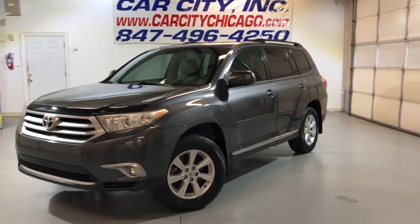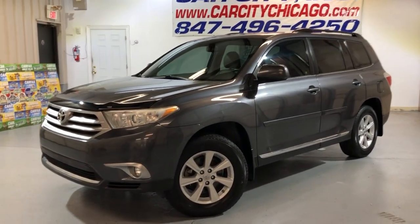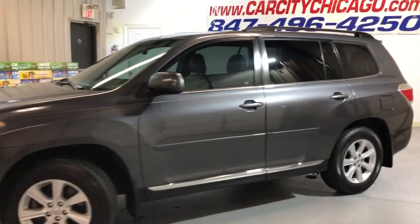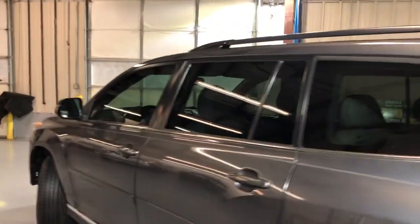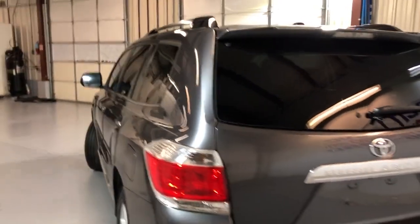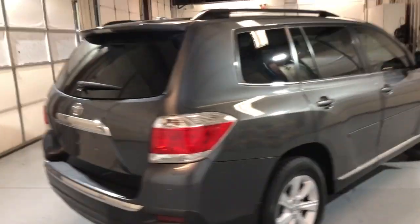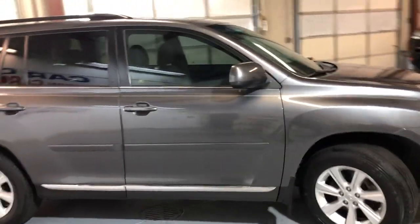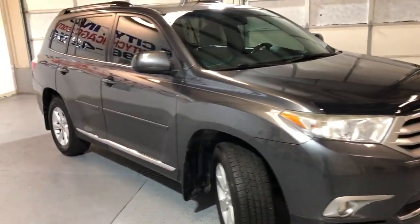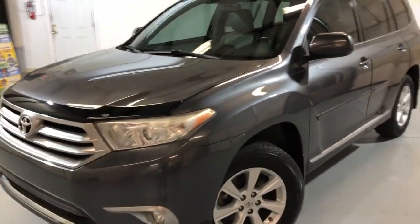Hey guys, you're looking at a nice, clean and reliable new arrival here at Car City Inc. in Palatine — a 2012 Toyota Highlander SE with 110,000 miles. Beautiful looking body, very nice and clean gray exterior over a gray leather interior, tinted windows, roof rack, alloy wheels, and Yokohama tires in great shape. Clean Carfax, no accidents, single owner since new, fog lamps, and runs and drives great — reliable as all Toyotas.